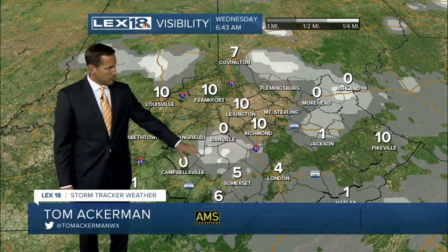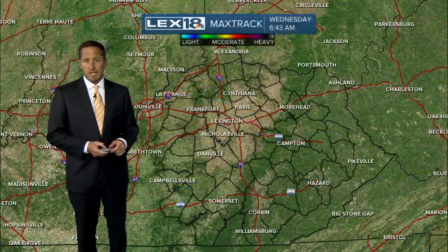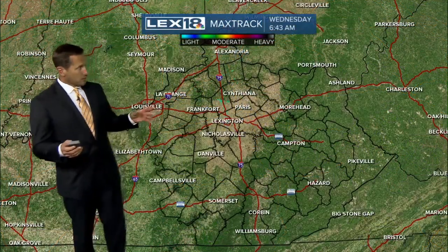From Danville, South Campbellsville, both showing below a quarter mile. Watch out for the fog this morning, and then by later on today, considerable cloud cover still hanging around and there is the possibility to have a shower or two to deal with, even an isolated rumble of thunder.